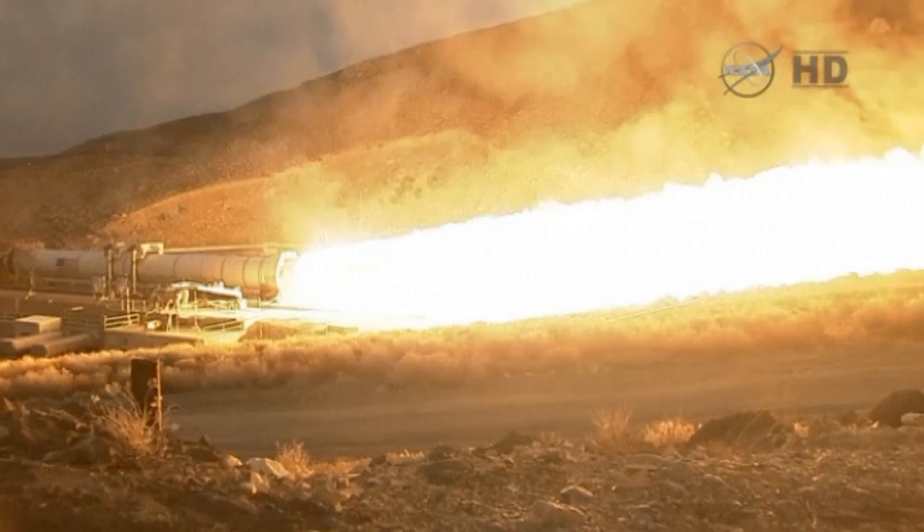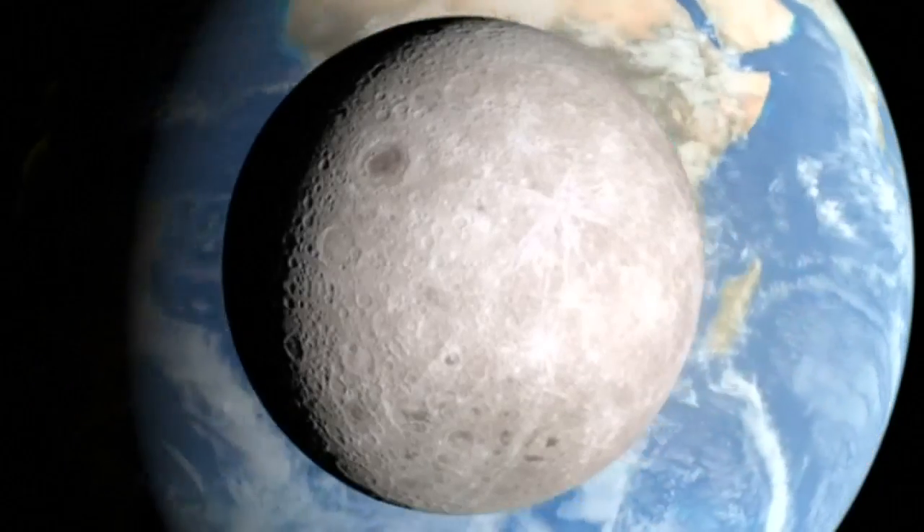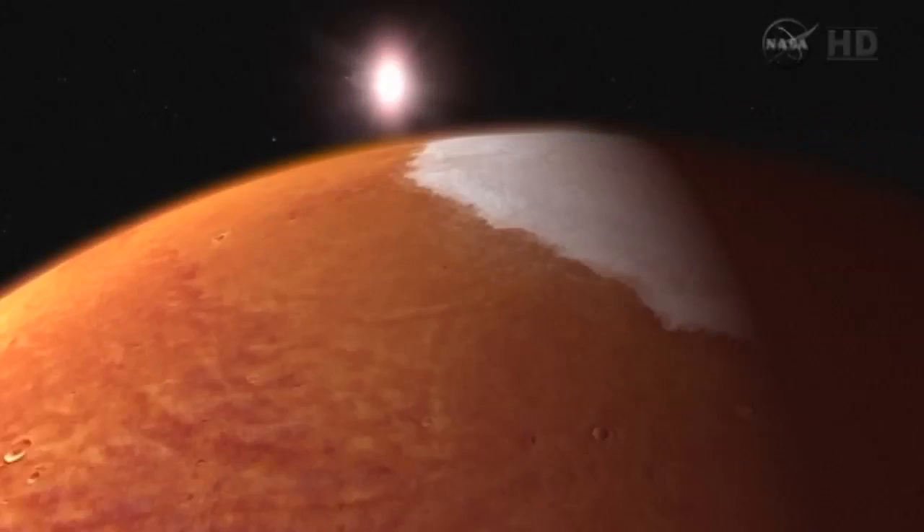The 117-foot booster is the biggest ever built. NASA says it's powerful enough to reach beyond the moon to asteroids or even Mars.